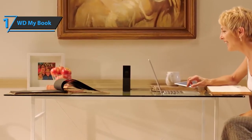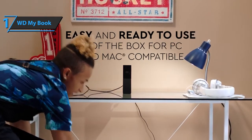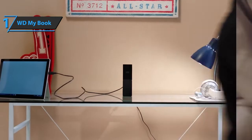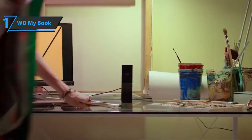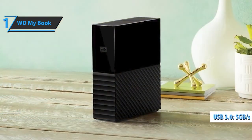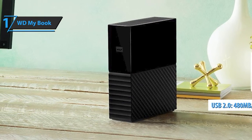The WD MyBook has one USB 3.0 connection, although it is fully compatible with USB 2.0. The back features a power connector and a USB slot. As for transfer speed, if USB 3.0 is used, this model can reach 5GB per second, but in USB 2.0 it remains at about 480MB per second.